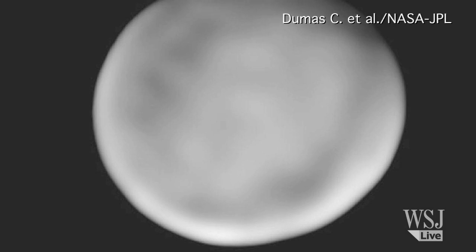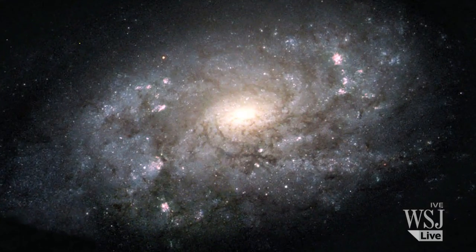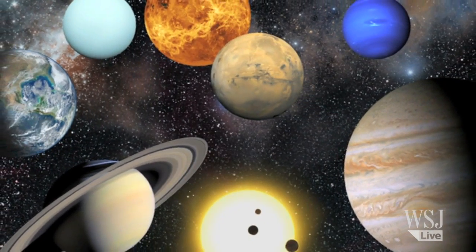The first images already hint at surface structures such as craters, the scientists said. NASA hopes that data about what lies on Ceres's surface will provide vital clues about the formation of our solar system.